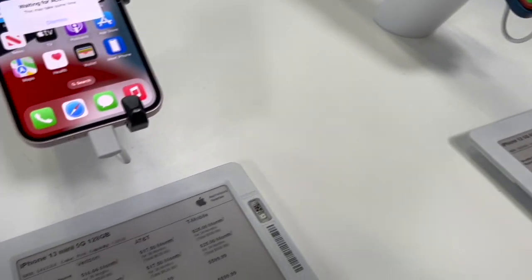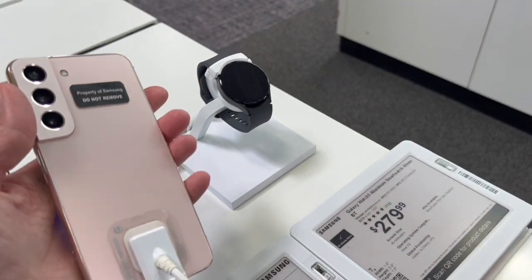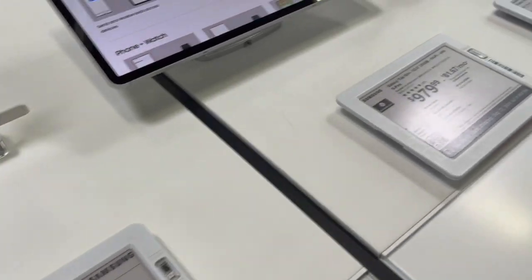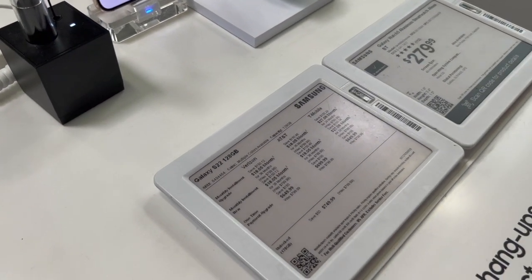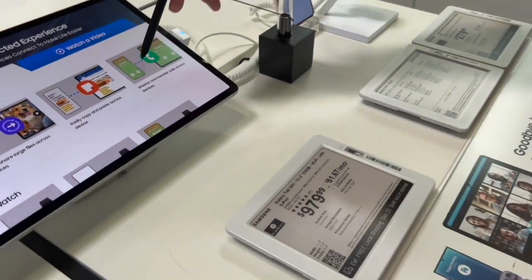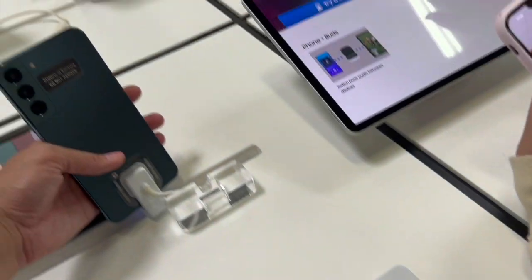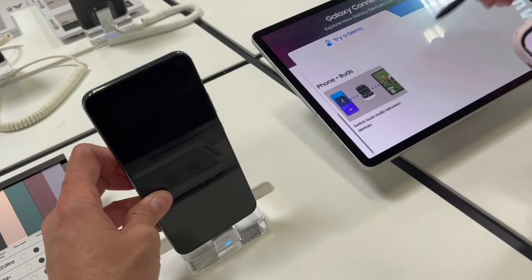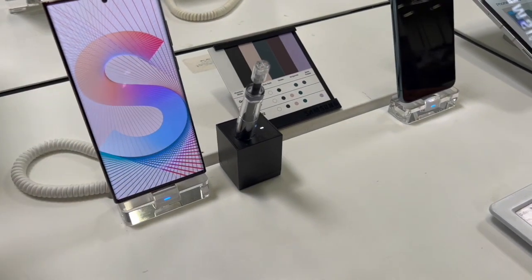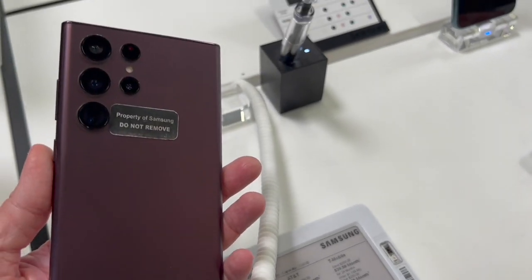No iPhone 14s on display. Moving over to the Samsung section — these phones you can take off. The Galaxy S22 is really clean and crisp. The Galaxy S22 Plus 128GB looks great too — look how big and crisp it is.